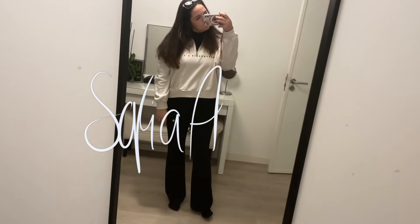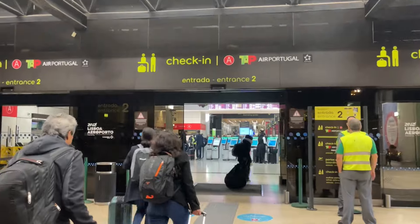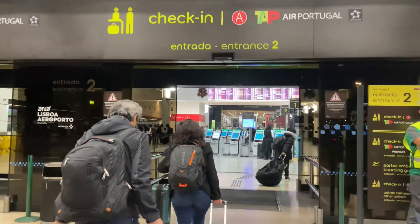Hey guys and welcome back to my channel. Today I wanted to share our quick adventure that we had for 24 hours in Paris. It was actually part of a layover on our way to our honeymoon in Hong Kong.